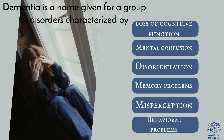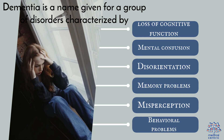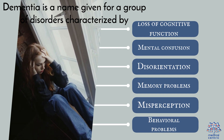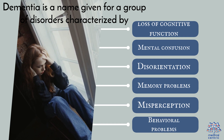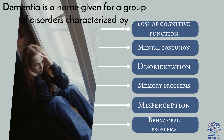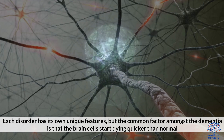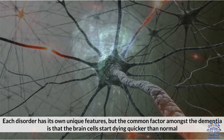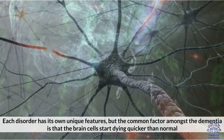What is dementia? Dementia is a name given for a group of disorders characterized by loss of cognitive function, mental confusion, disorientation, memory problems, misperception, and sometimes behavioral problems. Each disorder has its own unique features, but the common factor amongst the types of dementia is that the brain cells start dying quicker than normal.